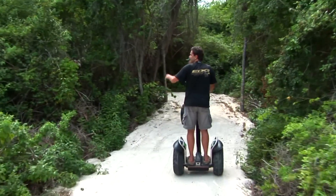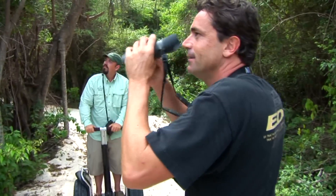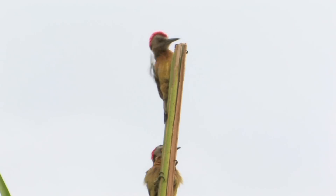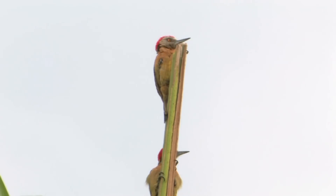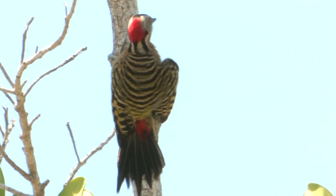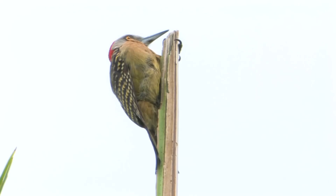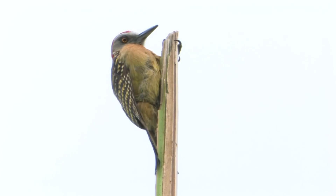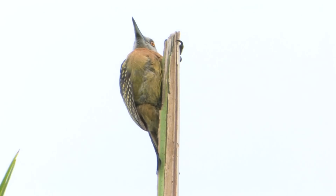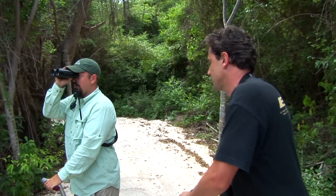We've got two Hispaniolan woodpeckers over here. Along with the palm chat, this is the most common and widespread of the endemics here in the Dominican Republic. The Hispaniolan woodpecker is in the genus Melanerpes and without doubt is the most beautiful of all the Melanerpes woodpeckers. They're a very important keystone species for the island because they are the only bird which excavates holes in trees, producing very important habitat for other birds and creatures.